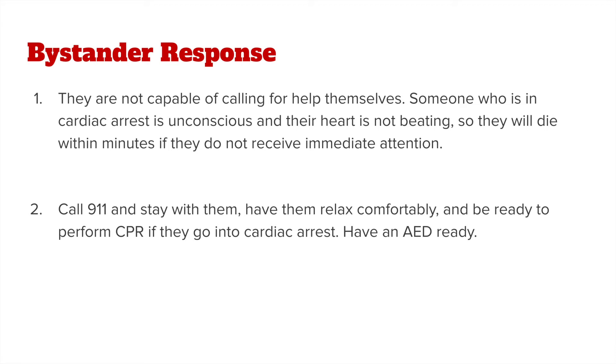The response is different with someone who is having a heart attack. Instead, you want to call 911 and stay with them because they are usually conscious — have them relax comfortably — but you should also be ready to perform CPR just in case they go into cardiac arrest. Having an AED ready just in case somebody goes into cardiac arrest as a result of their heart attack is also a good idea if there is one available.